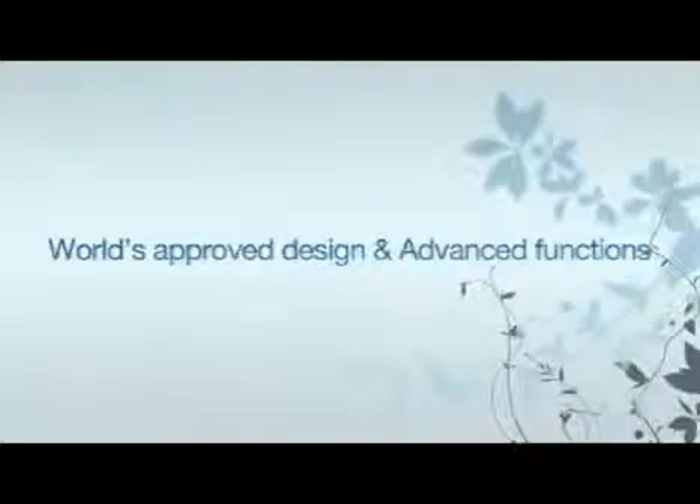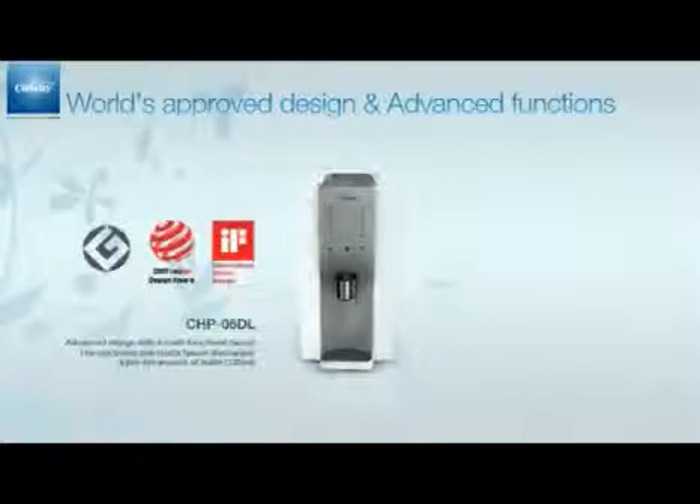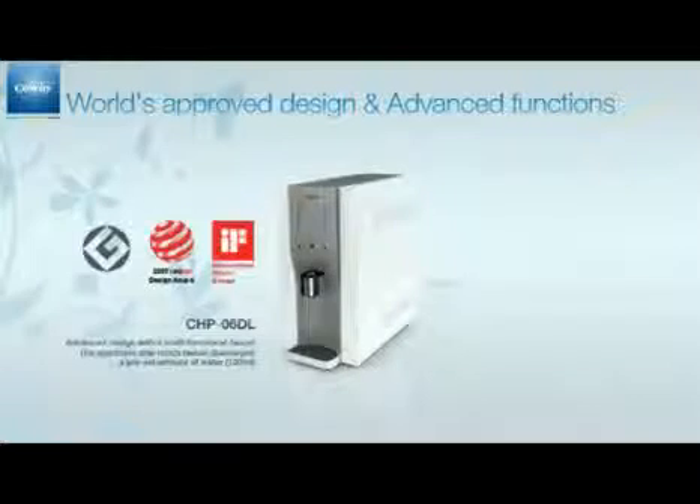CoWay's water filtration devices are world-authorized design award winners with a refined and elegant design. Their slim and compact design and advanced functions are now approved globally. The CHP-06D-L is the 2007 Red Dot Design Award winner with its advanced design and multifunctional faucet.